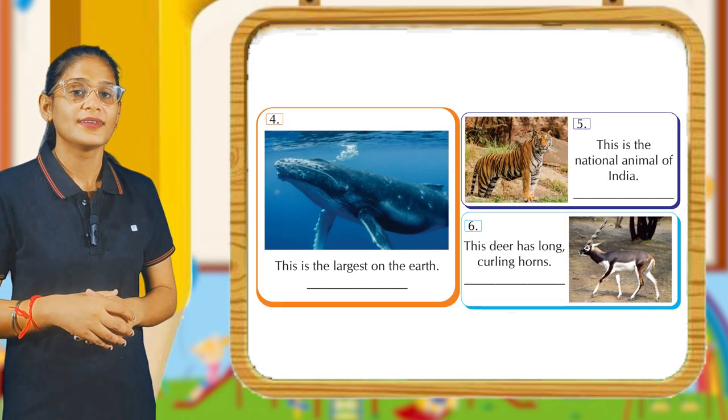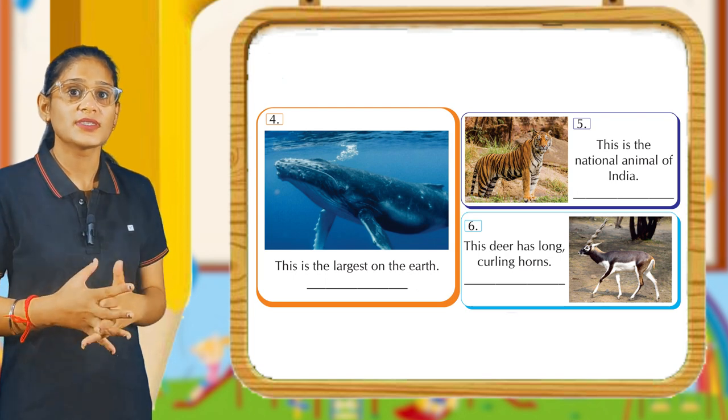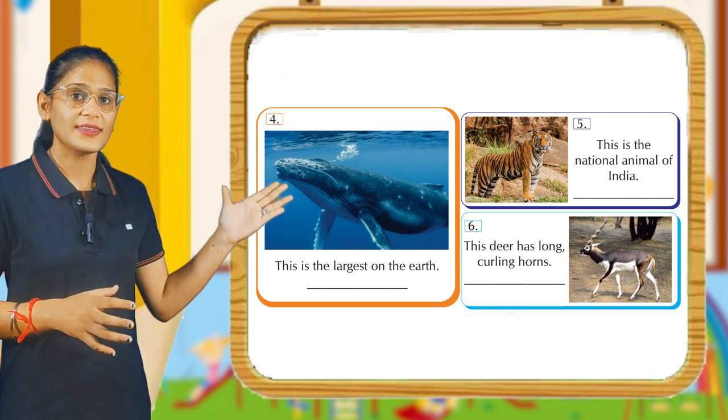Come to the next. This is the largest animal on the earth. Its answer is Blue Whale.